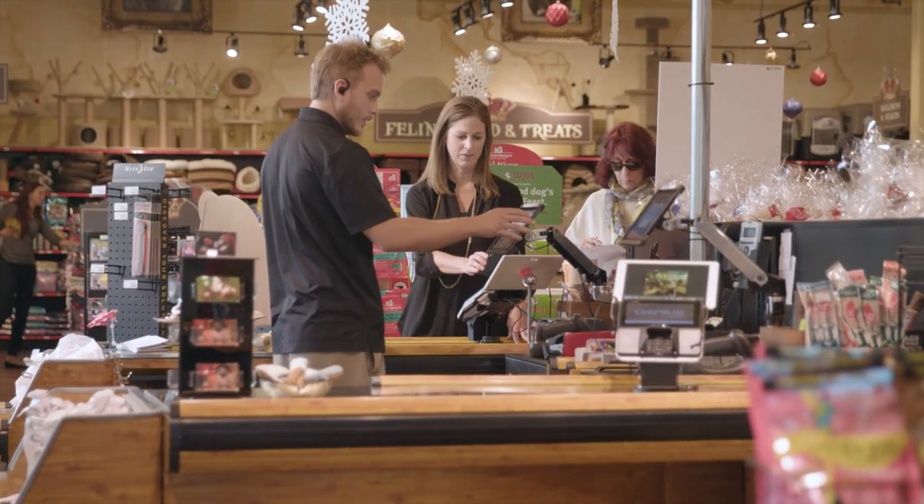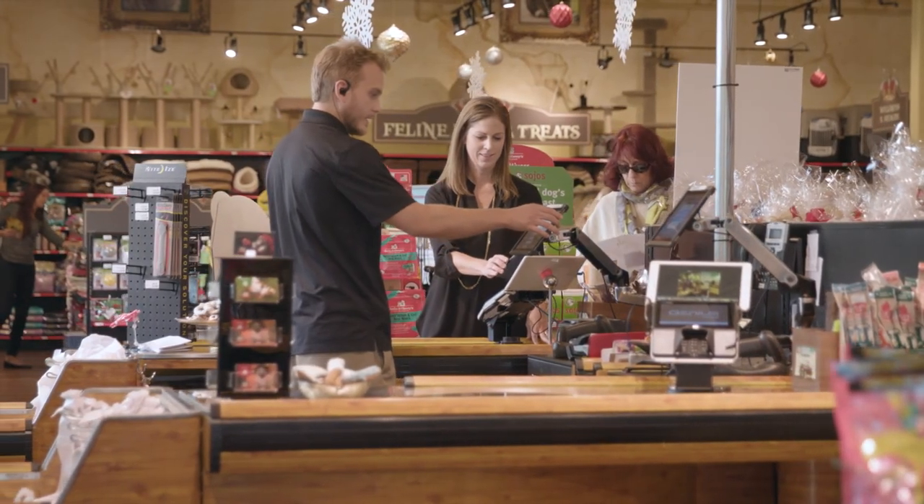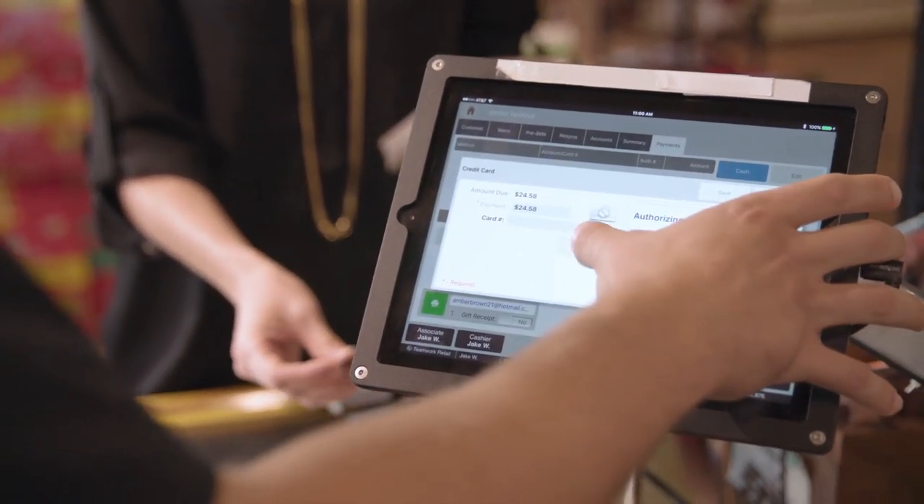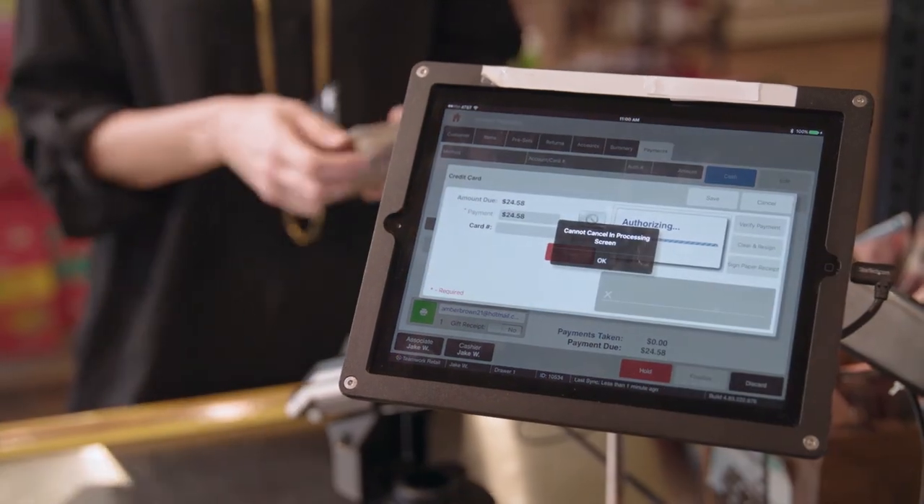I would recommend Teamwork Retail. The apps work very well together, and for a multiple store platform — or even just having one store — being able to have your different business aspects all on the same system really helps. Being able to have your customers' accounts and all their information for each individual customer is very important and can really add a lot to any business.